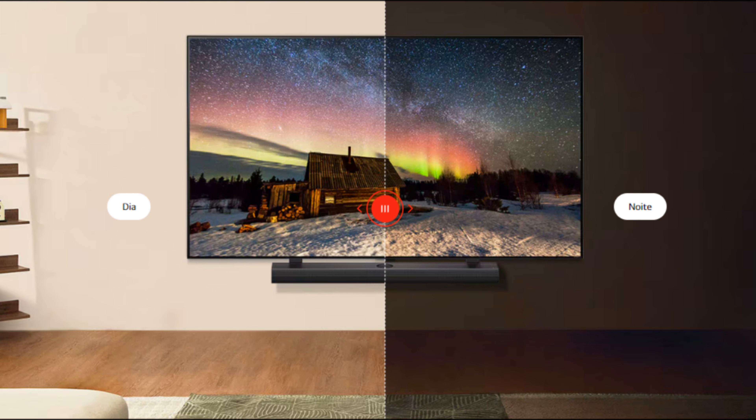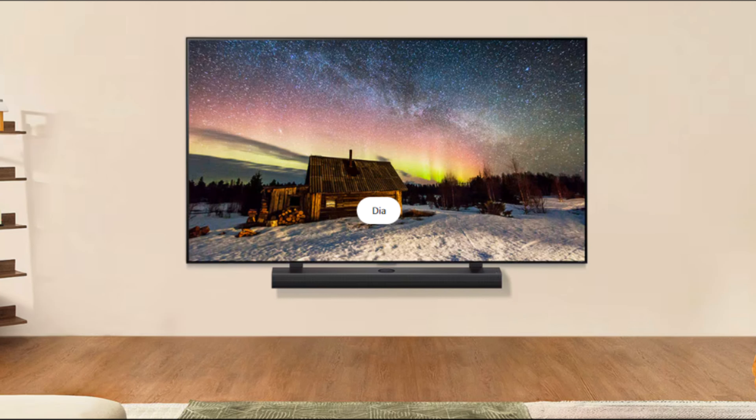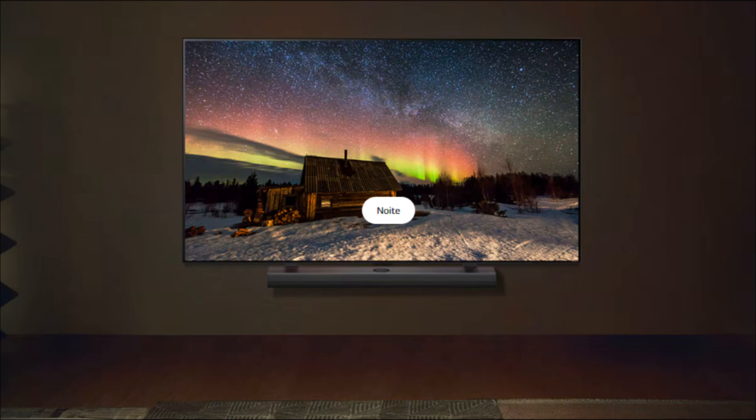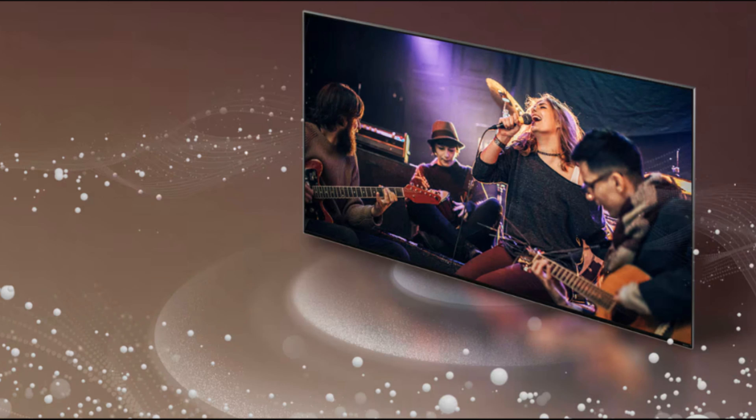Para os gamers de plantão, esta TV oferece o HGiG Mode, que otimiza a qualidade de imagem para jogos em HDR, e o otimizador de jogos, que oferece um painel de controle exclusivo para ajustes rápidos durante o jogo. Com o ALLM, a TV detecta automaticamente quando um console está conectado e ativa o modo de baixa latência, garantindo uma jogabilidade fluida e sem atrasos.